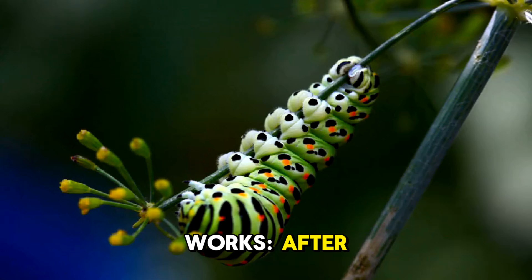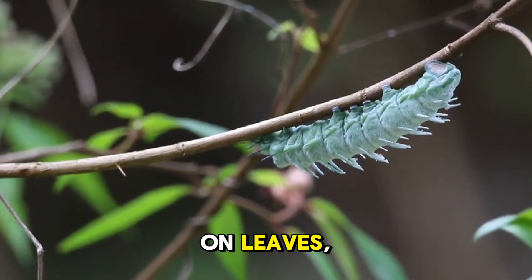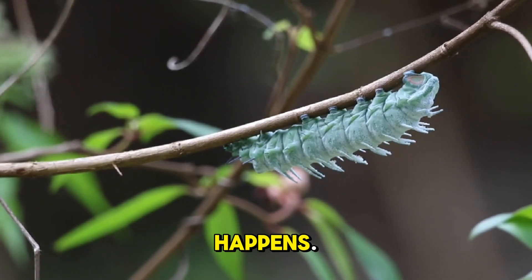Here's how it works. After hatching from eggs, caterpillars spend their days munching on leaves. Then they form a chrysalis, also called a pupa, where the real magic happens.